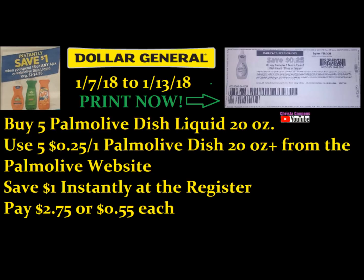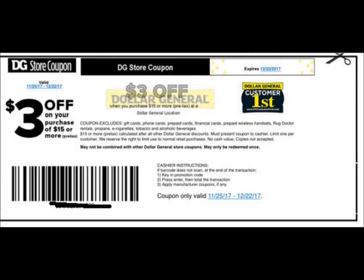The Ajax and Palmolive are on an instant savings deal still this week. When you spend $5.00, you're going to save a dollar instantly at the register. If you happen to have those Palmolive $0.25 printable coupons — available right now to print on the Palmolive website — you can buy five of the dollar Palmolive dish liquid 20 ounce, use a total of five coupons (one digital and four printables), save a dollar instantly, and you would only pay $2.75 or $0.55 each. Throw that in with a $3 off $15 and you'd get it even lower — a great deal.